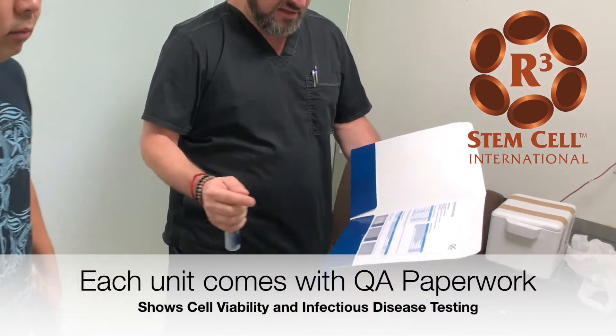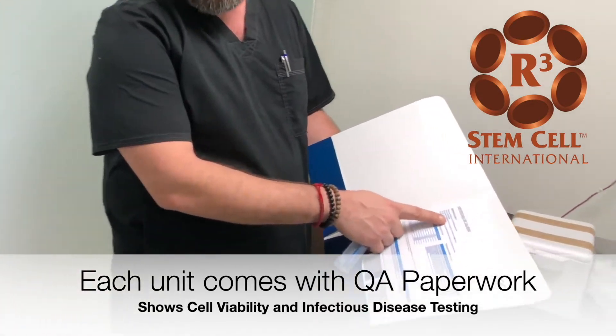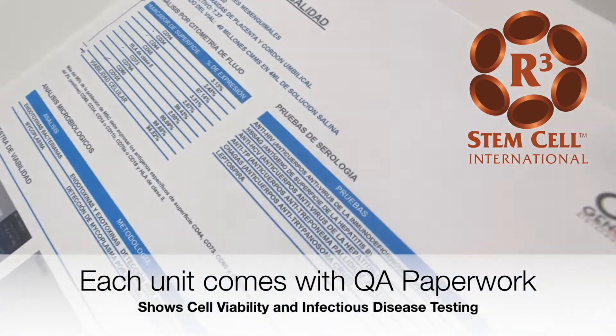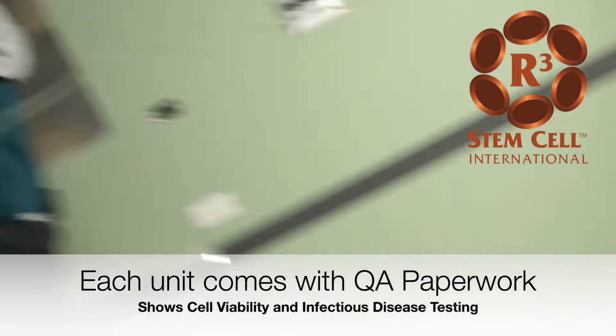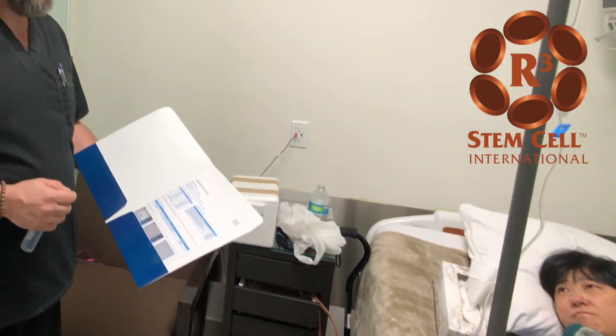This certificate is where we see what type of stem cells they are, the generation, the bioavailability, and the safety as well. We take care of everything — we want to make sure that you're getting the best treatment and the safest treatment available.